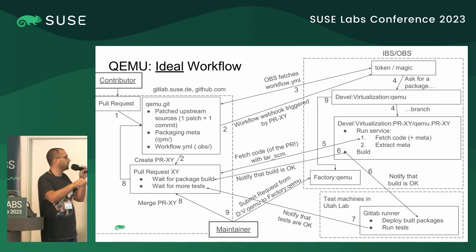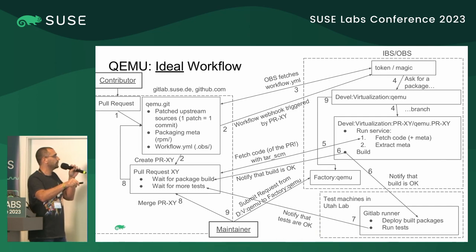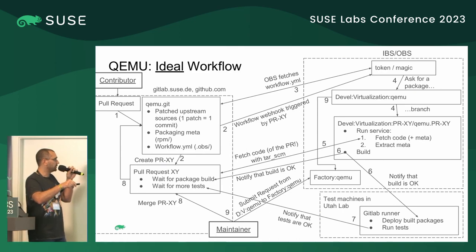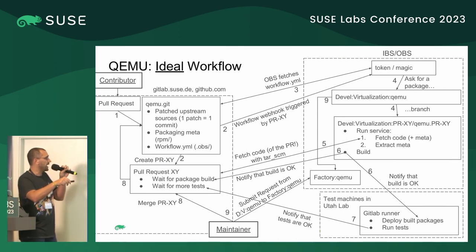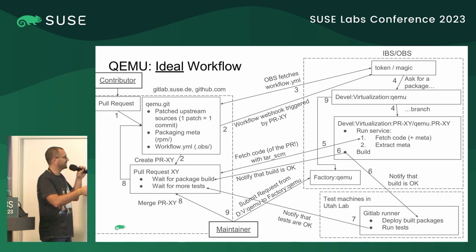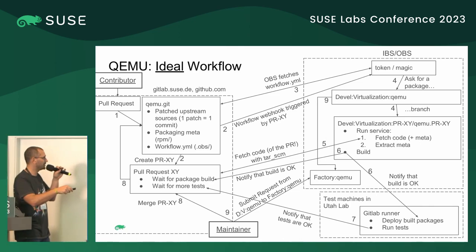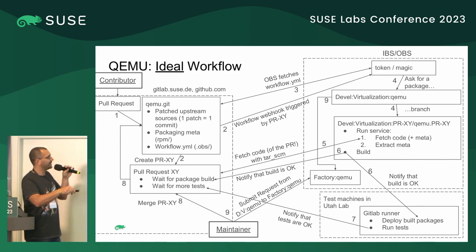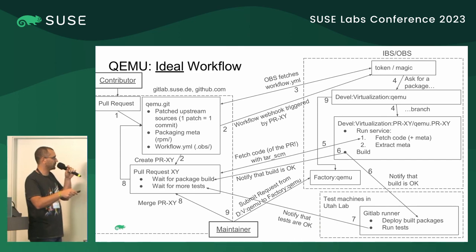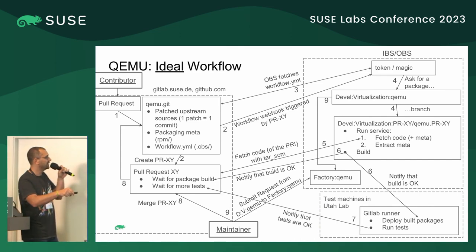When the package is built, a notification is sent back to GitHub. I have screenshots to show this. When it's all green we can go on; if it's red we can reject it. The part I'm still working on and don't have in place yet: besides build checks — building the package in OBS for all architectures and distributions — we also want to do some runtime tests in the Utah lab through GitLab runners.